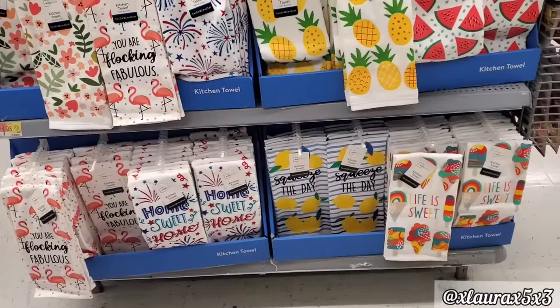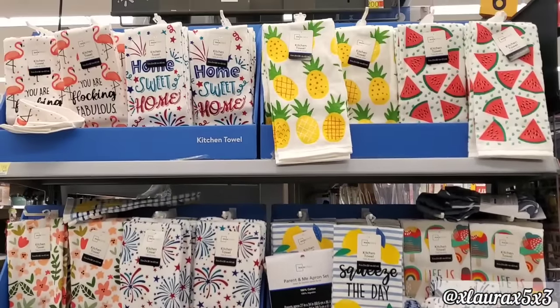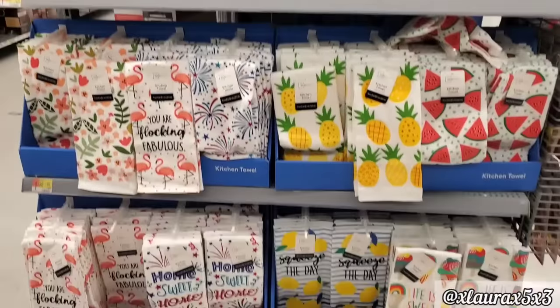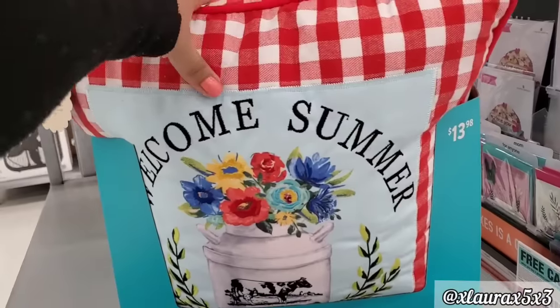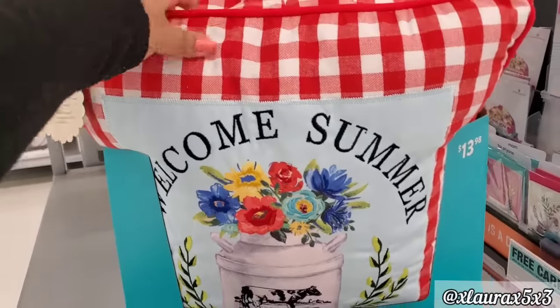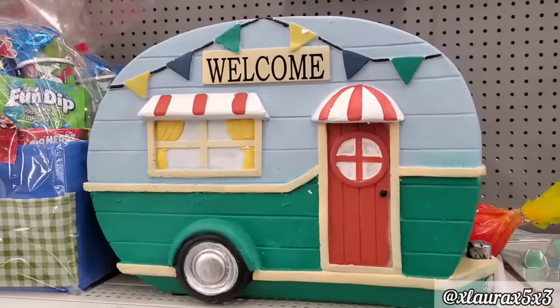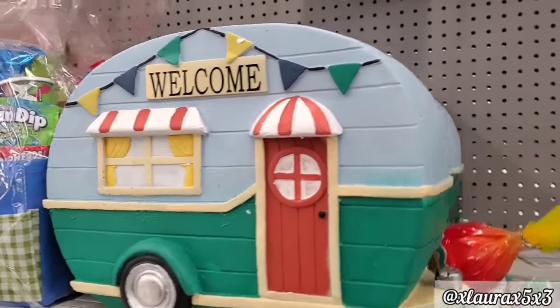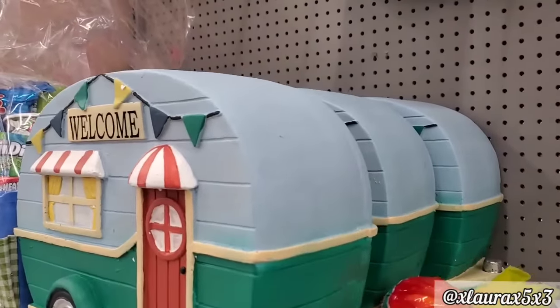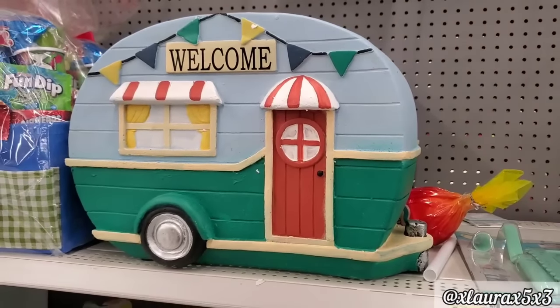And then here's a look at the tables we saw last time. As I was walking back I saw these pillows — they're not displayed out yet so I don't want to be rude and pull them out. But how cute — welcome summer with the milk jug and flowers, $13.98. And then they had these big campers, and when I say big I mean big and heavy — those are $38.